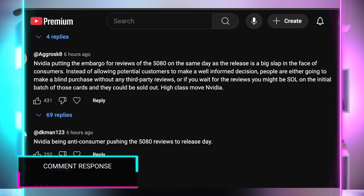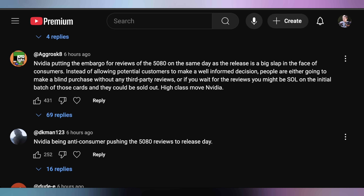In the comments, Agro says NVIDIA putting the review embargo for the 5080 on the same day as the release is a big slap in the face of consumers — instead of allowing people to make a well-informed decision, people are going to make a blind purchase without any third-party reviews. Or if you wait for the reviews, you might be out of luck on the initial batch and they could be sold out. DK Man agrees, also calling it anti-consumer. I think it's nonsense — they could at the very worst just shift it to the 29th, the day before, even if they don't want to give much lead time.